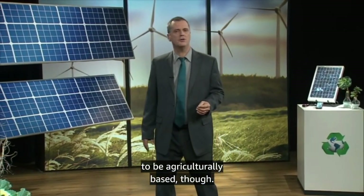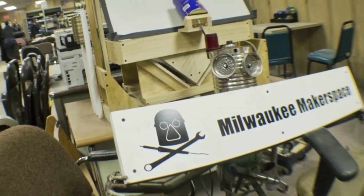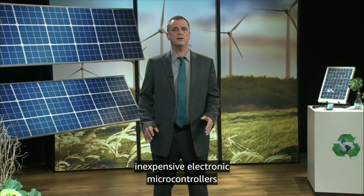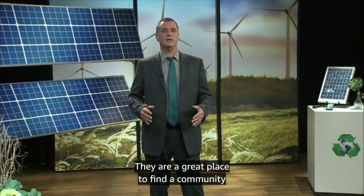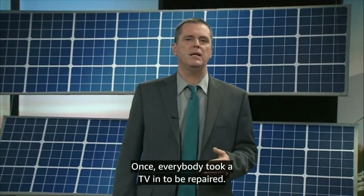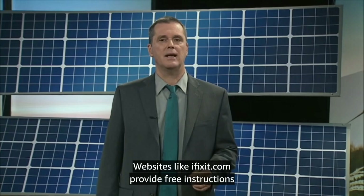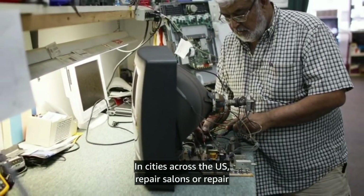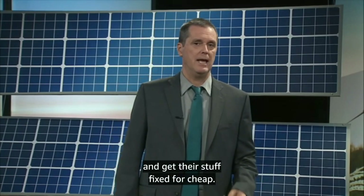Not all regenerative activities need to be agriculturally based. There is a growing movement of self-described makers that are using high technology to produce their own customized products rather than relying on mass marketing and disposable consumer items. This might include anything from sewing their own clothes to using recycled materials, or creating inexpensive electronic microcontrollers to monitor soil moisture and water the garden. Makerspaces are popping up all over the country and are a great place to find a community of like-minded people. Repair is once again on the rise. Websites like ifixit.com provide free instructions for repairing a huge range of things from cars to cell phones. In cities across the US, repair cafes are popping up — gatherings designed to allow people to share their skills with others, learn new skills, and get their stuff fixed for cheap.